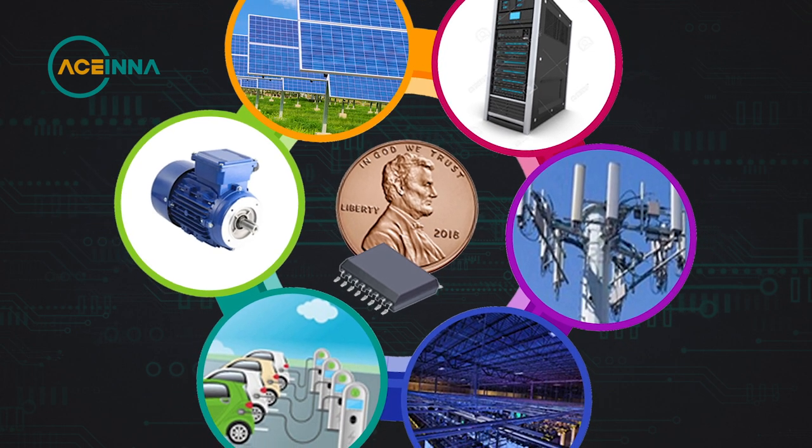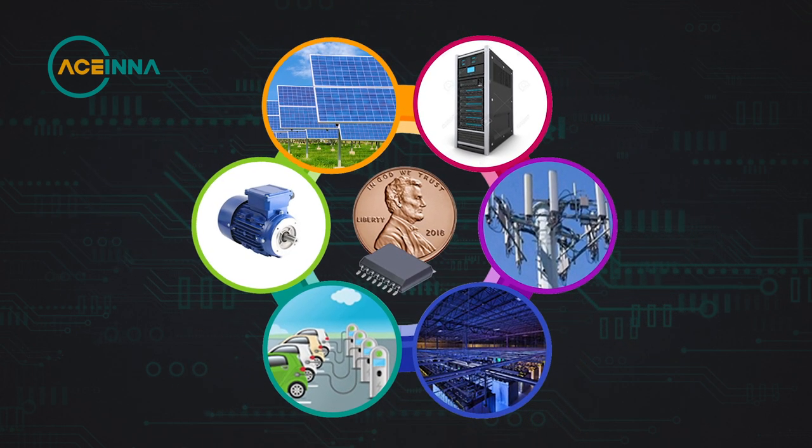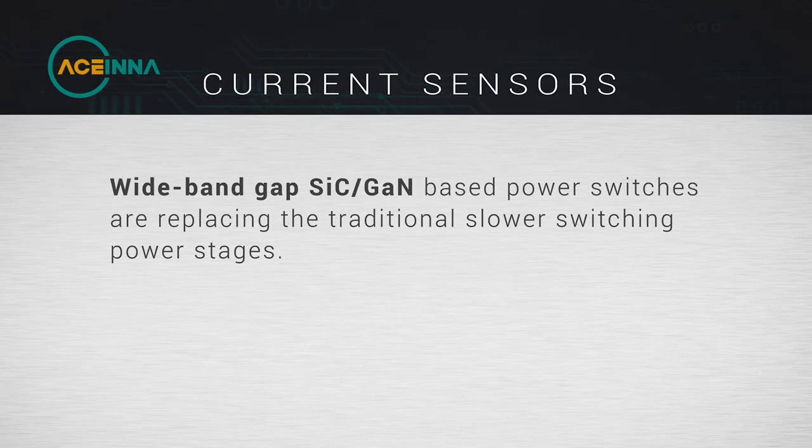Current sensors are used for measurement, control, and protection in applications such as electrical motor drives, inverters, power supplies for servers and data centers, electrical vehicles, machines, and appliances of various kinds. Plus, wide bandgap silicon carbide and gallium nitride based faster switches are replacing the traditional slower switches in these applications.